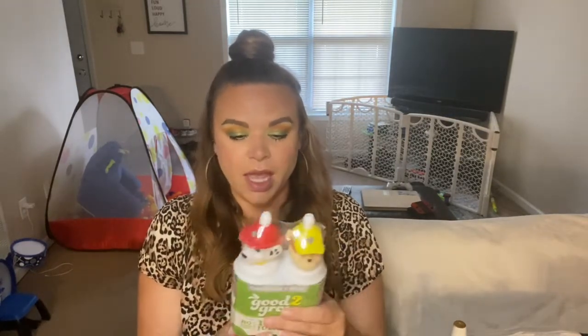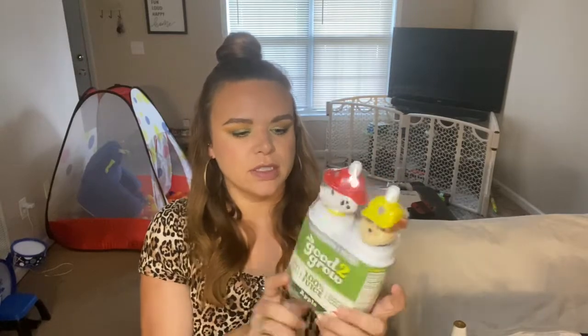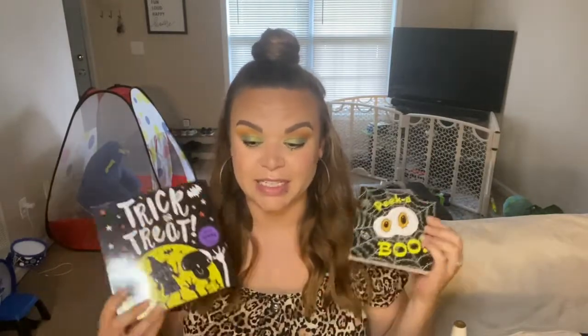I grabbed Manny some Good to Grow drinks — I love these because I wash and reuse the bottles, they don't leak, they have fun characters on them, and the juice has no sugar added. At Marshall's I also picked up two little Halloween books for Manny, who is currently obsessed with Halloween and all things spooky — child after my own heart. One is a trick-or-treat book with little flaps, and the other is a peekaboo book where you can see the next page through it.